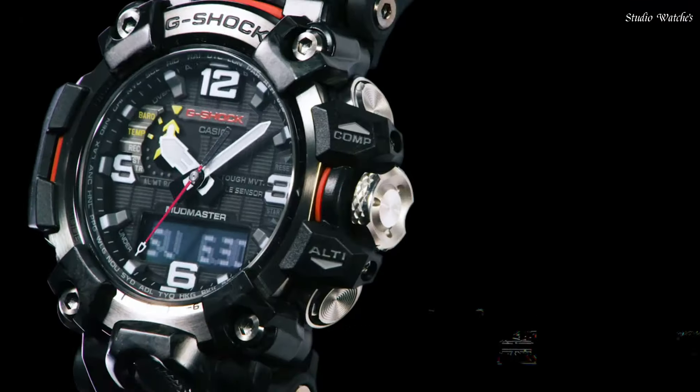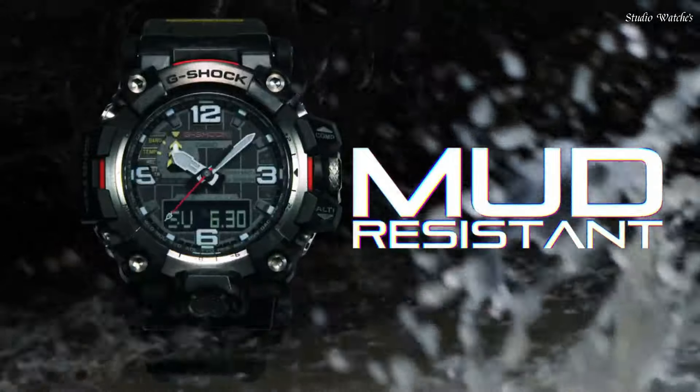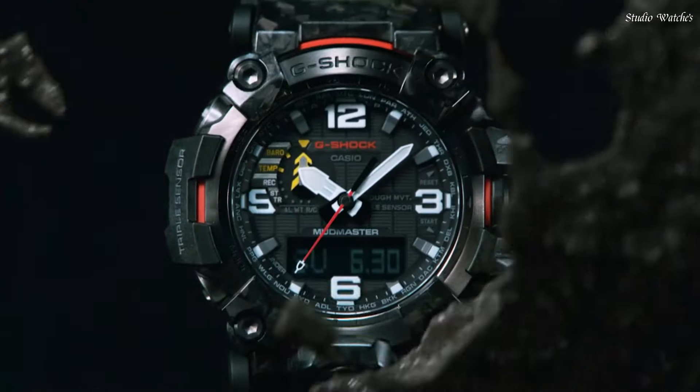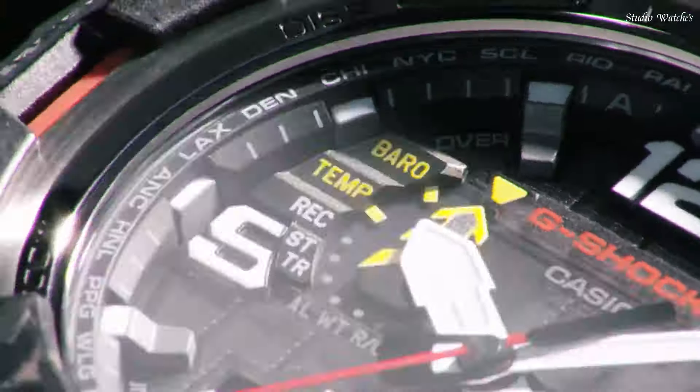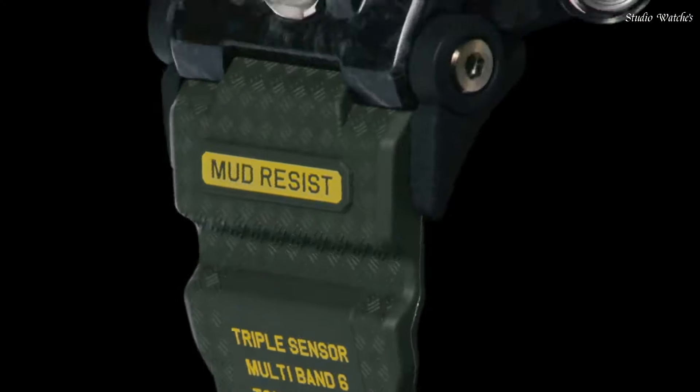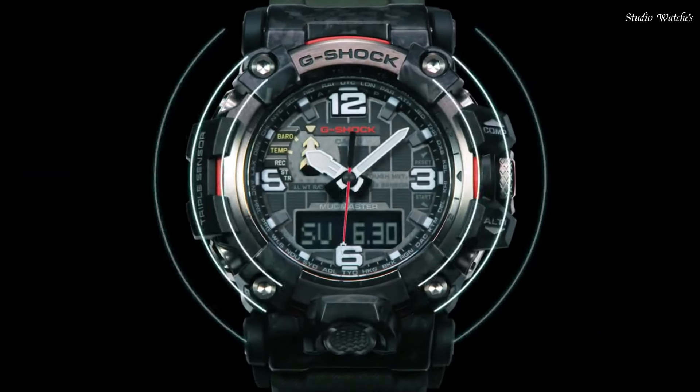The following features are equipped: Radio-controlled, Barometer, Screw-down Crown, Glowing Hands, Glowing Markers, World Time, Countdown Timer, Backlight, Perpetual Calendar, Power Reserve Indicator, Chronograph, Alarm, Altimeter, Thermometer, Date, Day, Month.